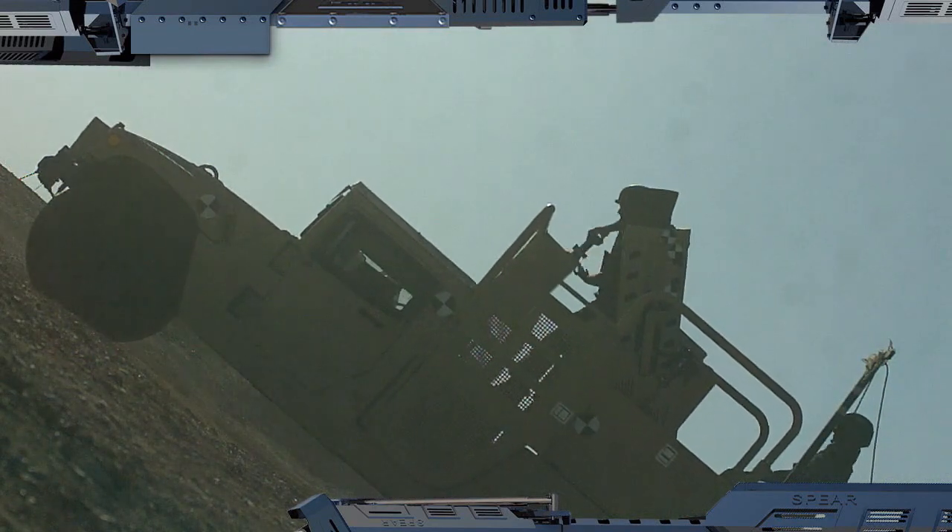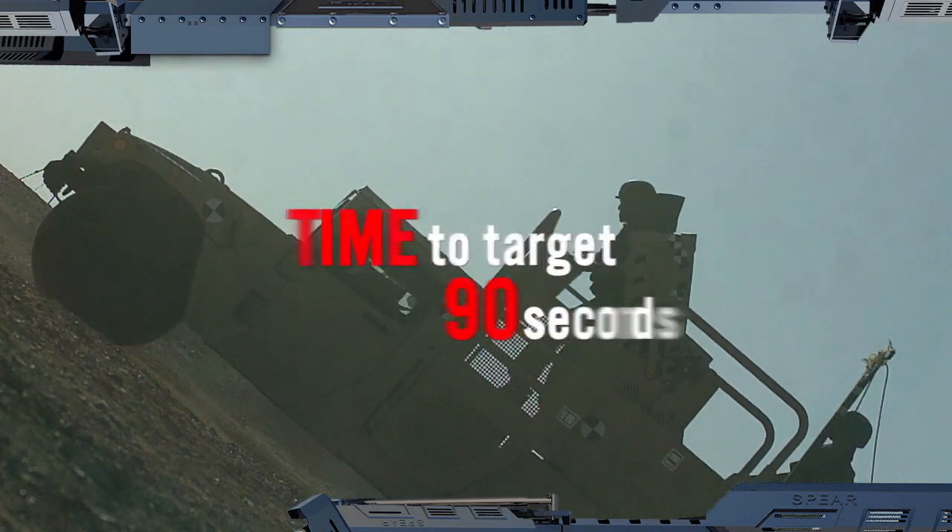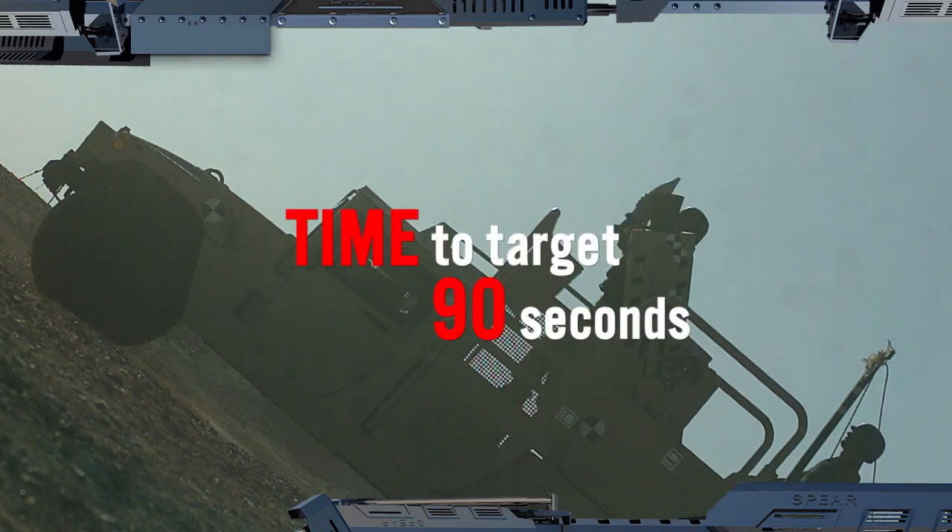Spear's ease of deployment, shoot and scoot capability, high accuracy and rate of fire, make it a force multiplier for today's and tomorrow's battlefields.